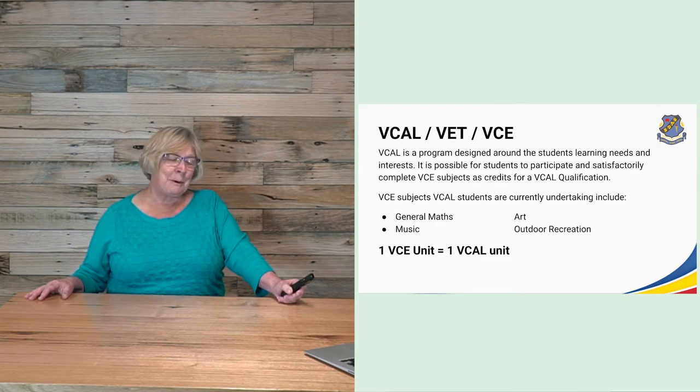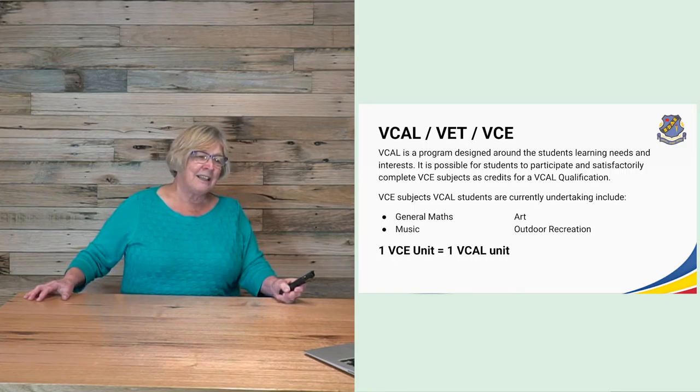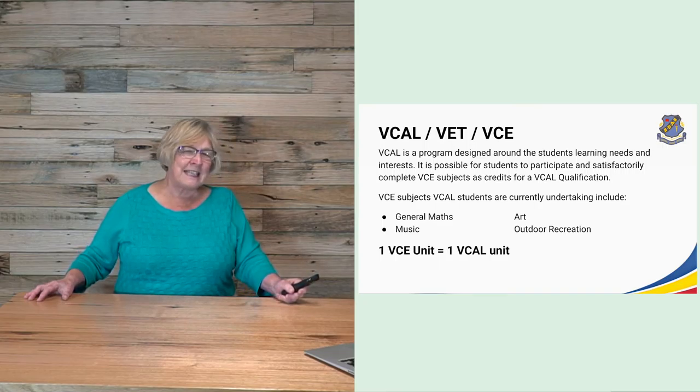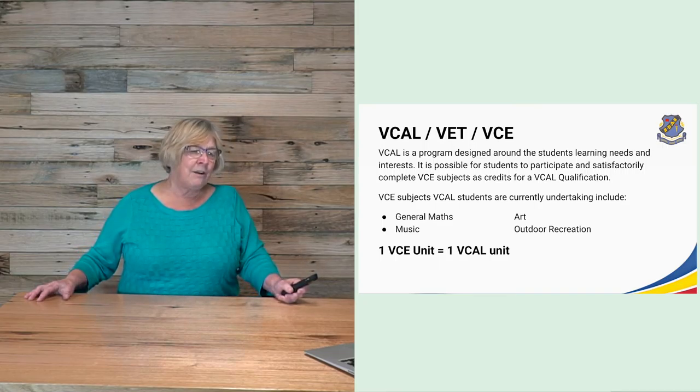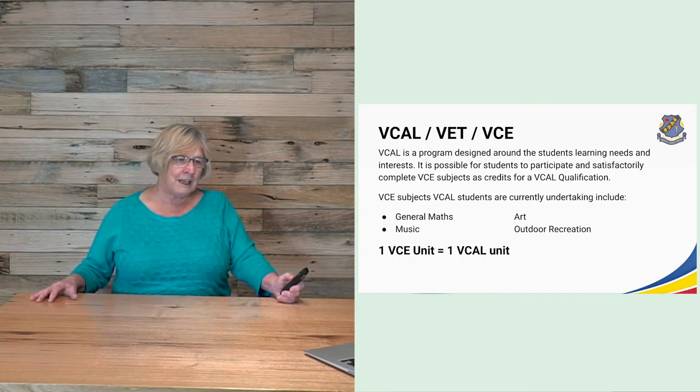VCAL is a program designed around student learning needs and interests. It is possible for students to participate in and satisfactorily complete VCE subjects as credits for their VCAL qualification. VCE VCAL students are currently undertaking subjects such as general maths, music, art and outdoor recreation. One VCE unit equals one VCAL unit.